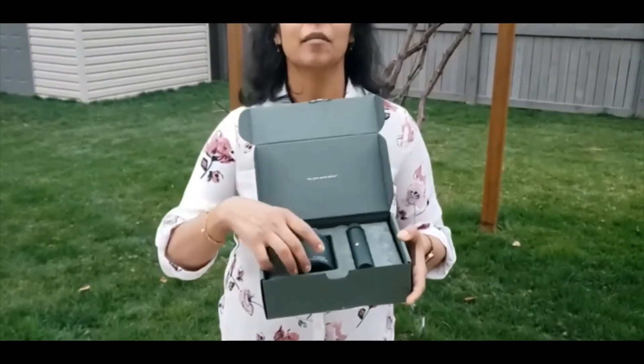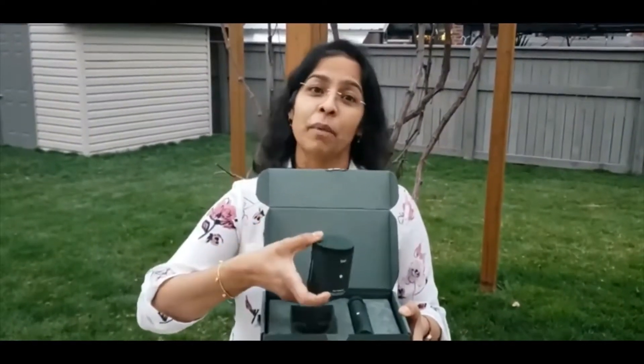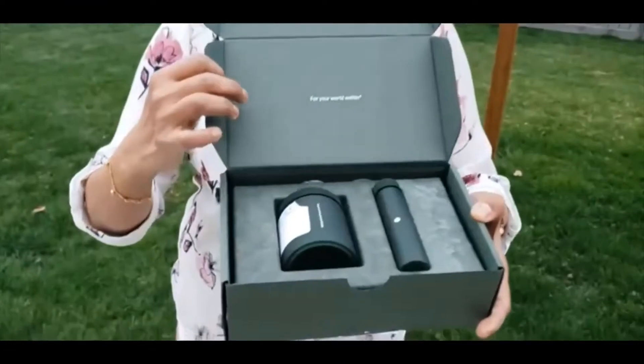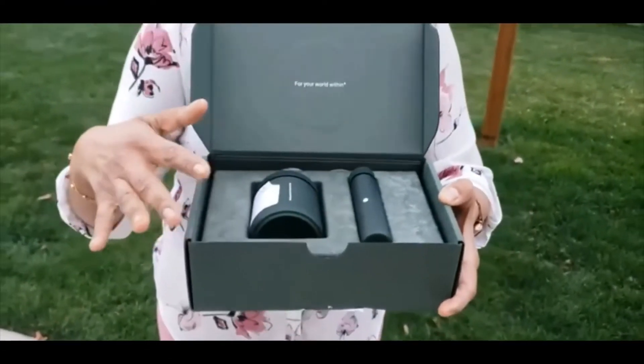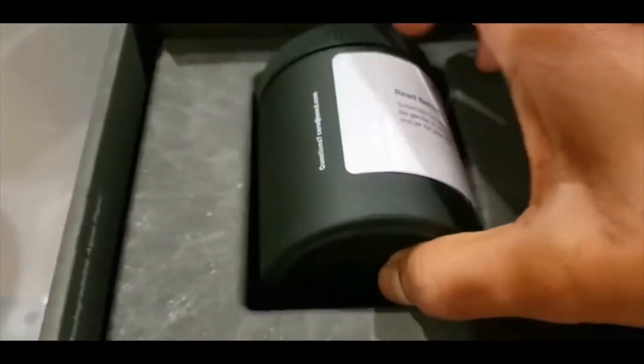Hello friends, welcome to Fasting and Healthy Living. Today I'm unboxing a new product called Seed. I received it today — it's a probiotic as well as a prebiotic. It comes in a box like this, and you can see the sustainable green box, which is made of algae paper. It also has a travel carrier.